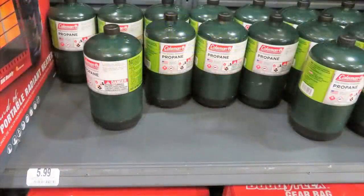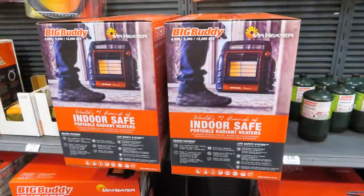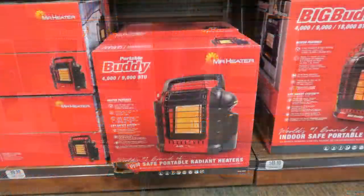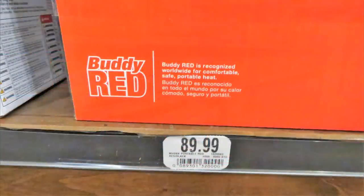Portable propane bottles are up to $5.99. Cabela's had portable heaters by Mr. Heater — they had the Big Buddy for $149 and the regular Buddy. I have one of these that I use in my home and I bought a few for my daughter as well. These work fantastic in a power outage situation.